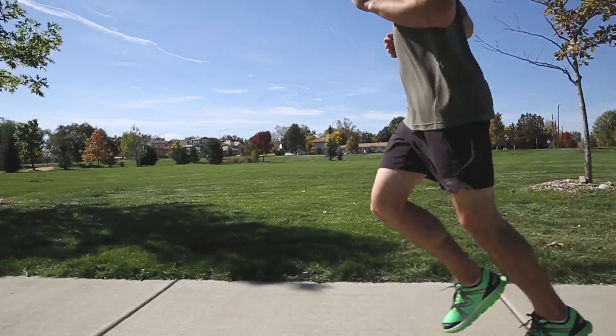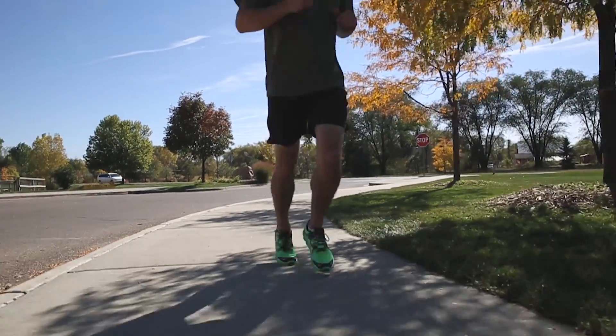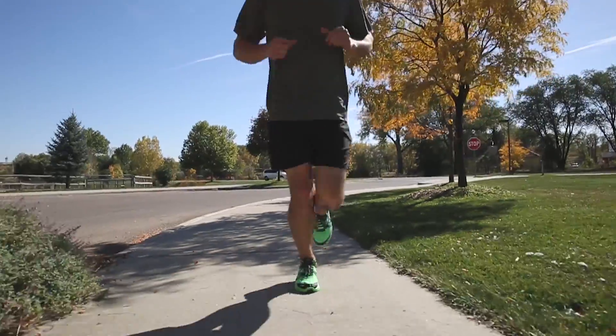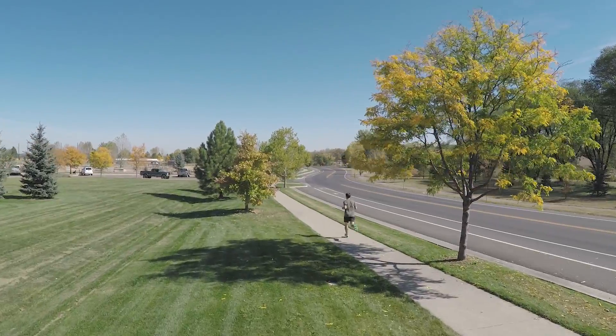In our effort to help customers live life well, we're excited to add these three new profiles to fit the varying preferences of runners. We're looking forward to watching MBT Physiological Footwear out running the roads, tracks, and trails near you.